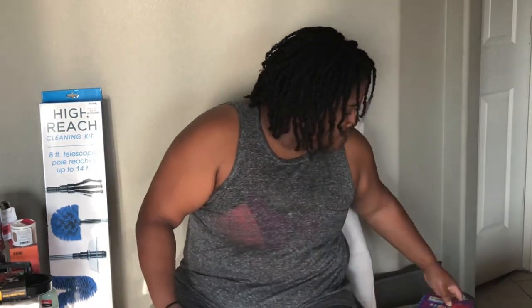My son wanted this — it is Diary of the Wimpy Kid: The Meltdown, and it was on clearance for $4. This grater is a stainless steel grater. It's dishwasher safe, and it was on clearance for $3.